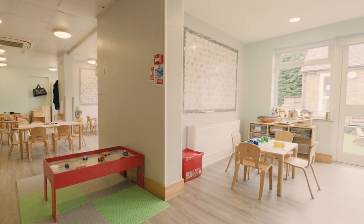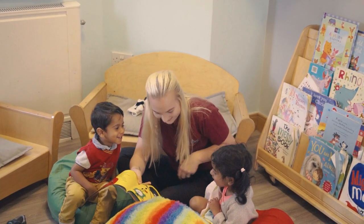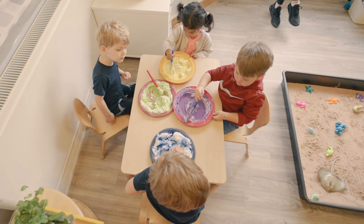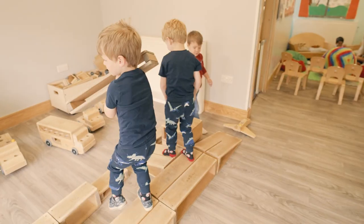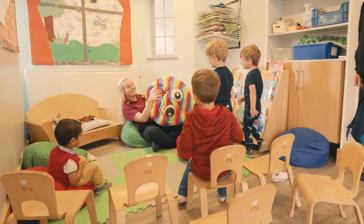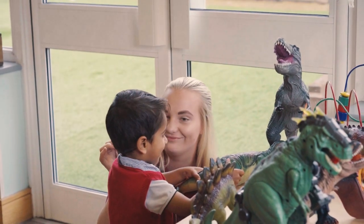Our toddler space has been cleverly designed to feature various learning areas, such as a book corner, home corner, water and sand area with creative space, and a construction and ICT area. Children in this class can freely access all learning spaces to engage with their peers and adults in child-led play throughout the day.